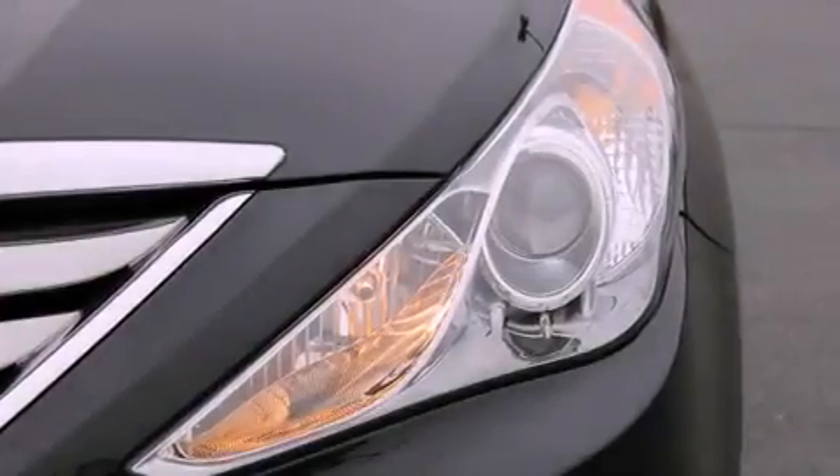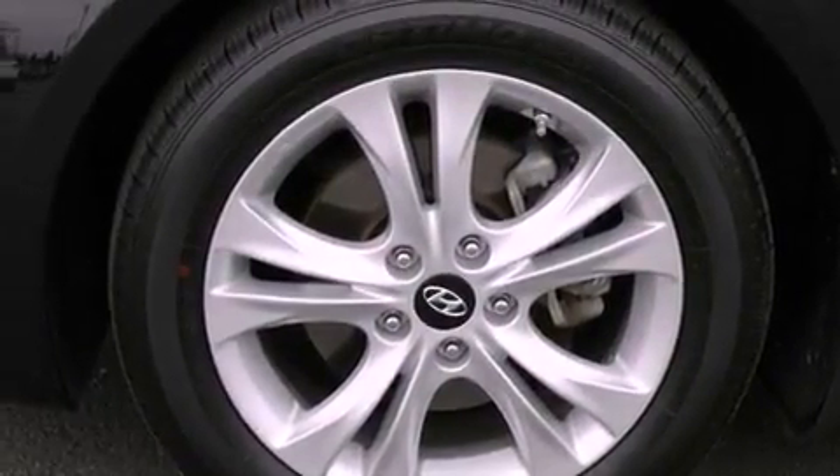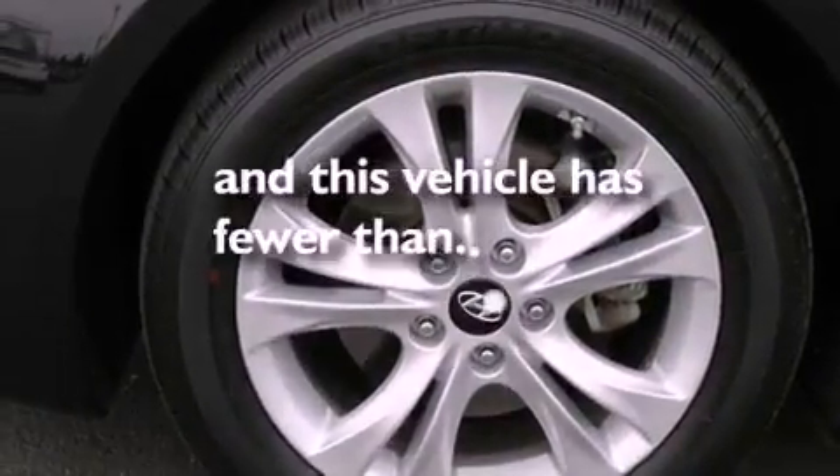Also included are an anti-lock braking system, a passenger side airbag, steering wheel mounted controls, and this vehicle has less than 19,000 miles.